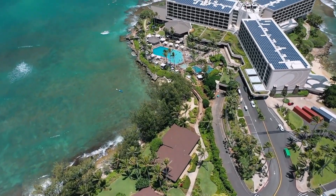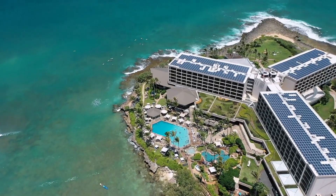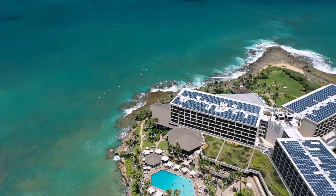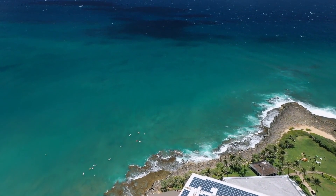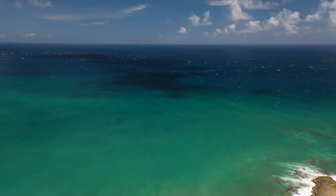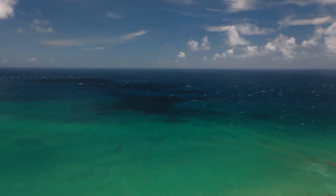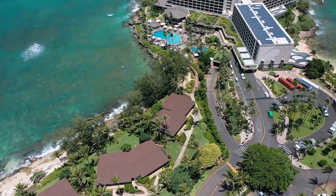In summary, Hotel YUST Antwerp impresses with its prime location, modern design, excellent amenities, and outstanding customer service. The competitive pricing coupled with the quality of experience makes it a top recommendation for travelers seeking comfort and convenience in Antwerp during 2024. It's a destination worth considering.